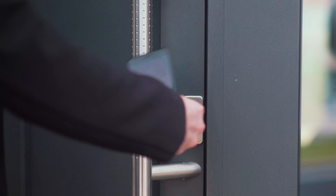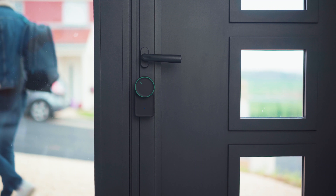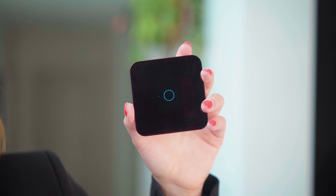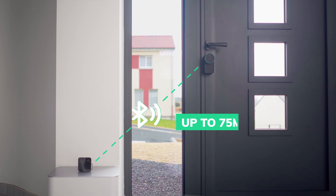Set the door to unlock using our gesture control feature and to lock automatically when you are leaving the house. You can also control the lock remotely with the optional Wi-Fi hub — just place it anywhere within the Bluetooth range of the smart lock.